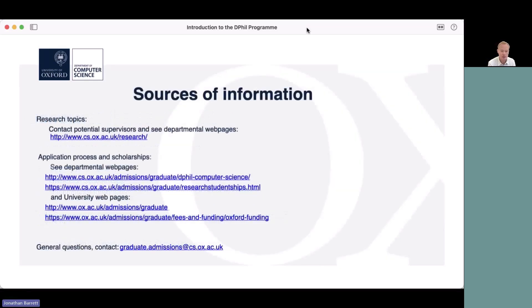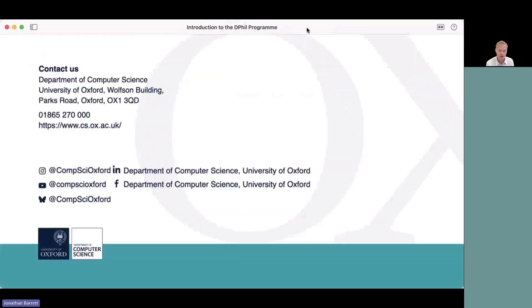Here are the promised links and other sources of information: departmental research web pages to check out potential supervisors and research topics, links for the application process and the different scholarships mentioned, and a contact for general questions that the administrators can answer. I'll see you shortly on the panel discussion — if anyone has questions they can ask them there. Thank you.